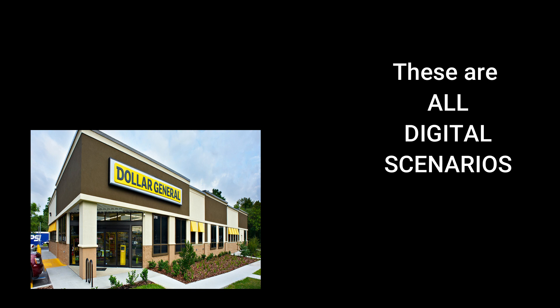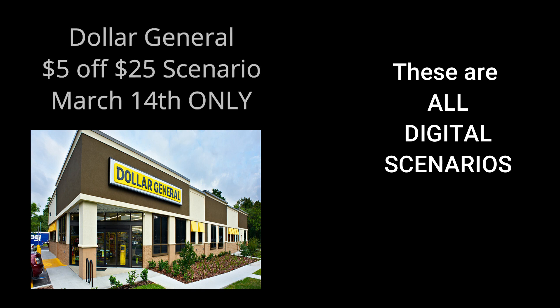Again, these are all digital deals you can do at Dollar General on March 14th only. If you're going to go out shopping, make sure you're doing things like washing your hands, keeping yourself healthy and well. We don't want anybody catching that old coronavirus that is clearing our shelves of toilet paper. Some of my scenarios do have toilet paper in them, so if your store is out, I do have one just super low out-of-pocket scenario. That way, if you have no toilet paper, you can always do that one. Let's not waste any more time — we're going to jump right into the deals.